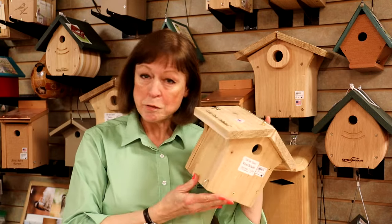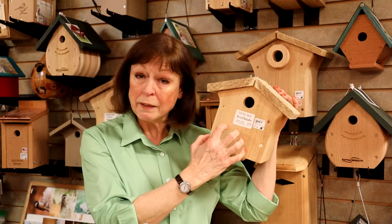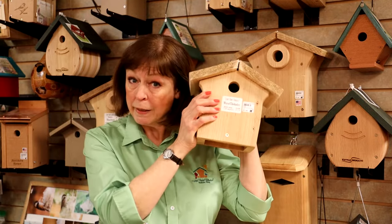The birds bring in all of their various materials and build a nest safely in the bottom where they can lay their eggs and raise their young.